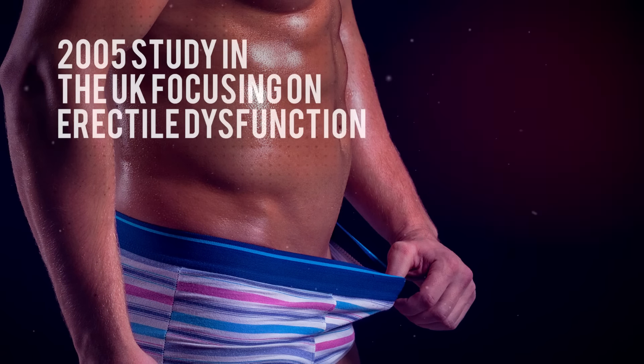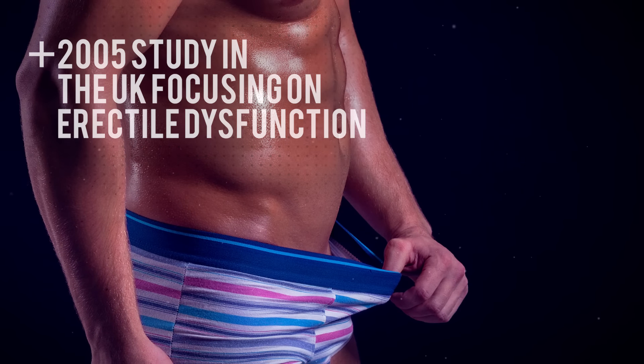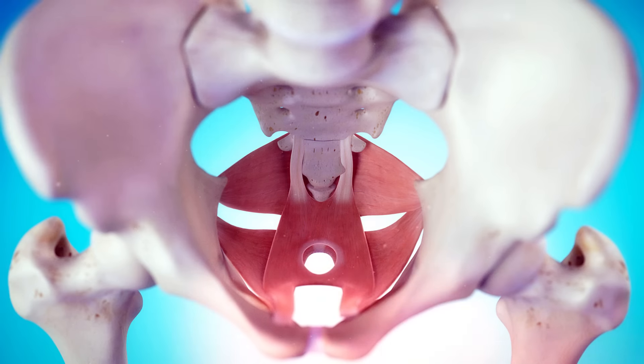In 2005, there was a study done in the UK where they separated men who had been suffering from erectile dysfunction for at least six months into two groups. In one group, they had them do lifestyle interventions — diet and biofeedback. But in the other group, they did the same thing but with pelvic floor exercises.